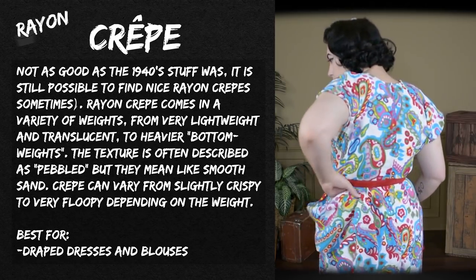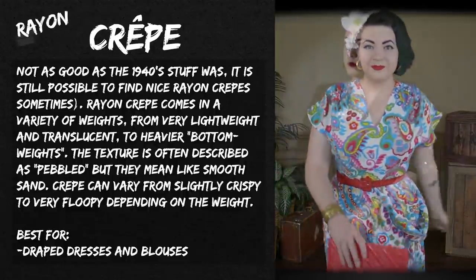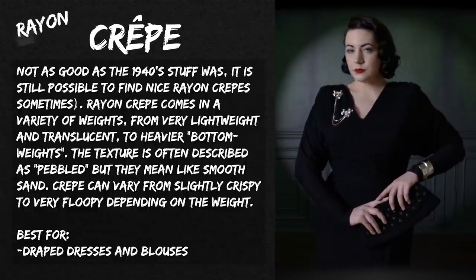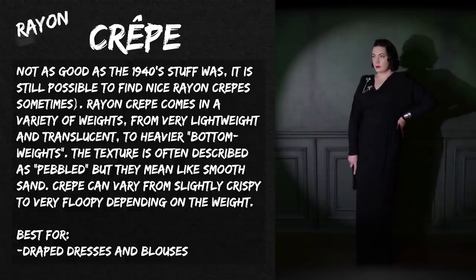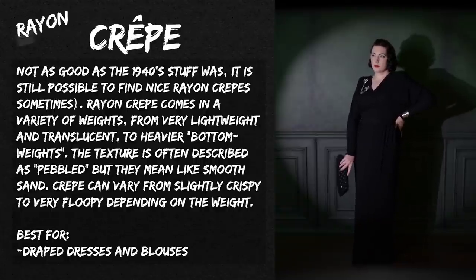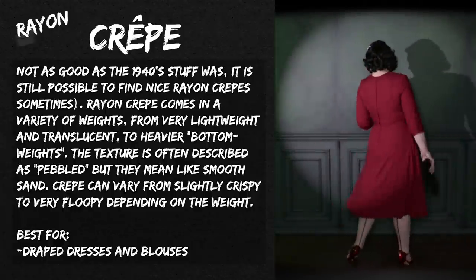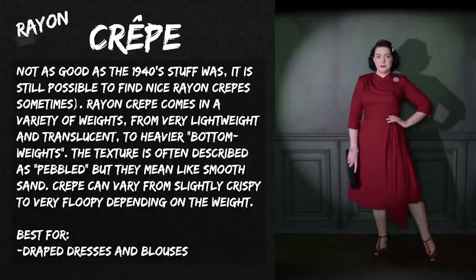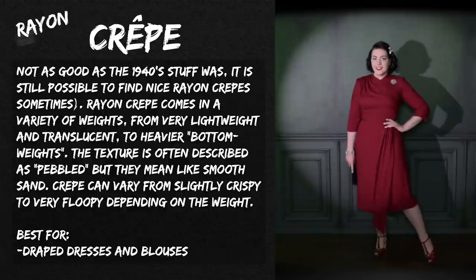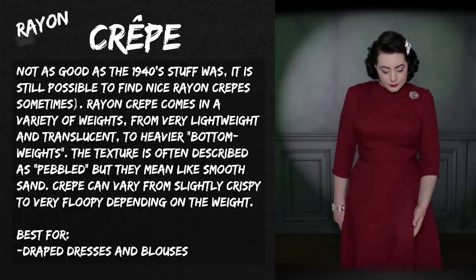Crepe's texture is often described as pebbled, but it's more of a smooth sand sort of texture — not rough usually. It just looks a bit pebbly if you zoom in close. Crepe is best for draped dresses and blouses, things with swags or gathered sections, as it falls into gathers very well. It's the right amount of what I call 'floopy.' Crepe is really good for the kinds of dresses I'm showing here, some of which may be Patreon-exclusive projects.